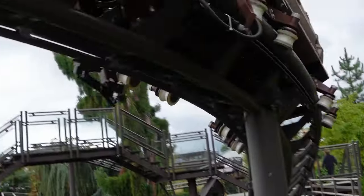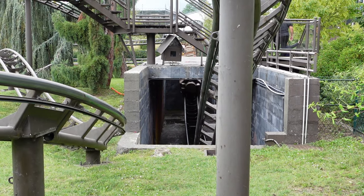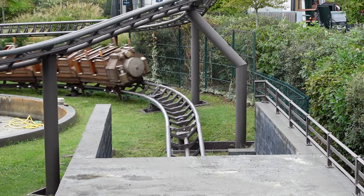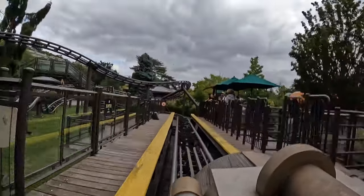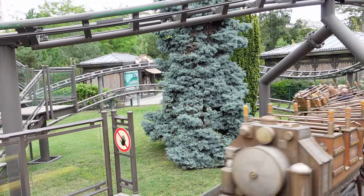I couldn't believe it — it caught us completely off guard. And remember how freeing those restraints are? You were shot a good foot into the air. I loved it. The subsequent turn is gentle in most rows, but you still have enough speed in the front cars to get a pinch of laterals. You then quickly jump up into the station, and if you're in the front car, you'll get a tiny pop of airtime.